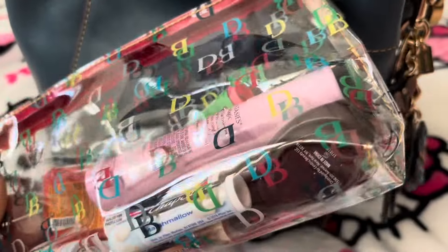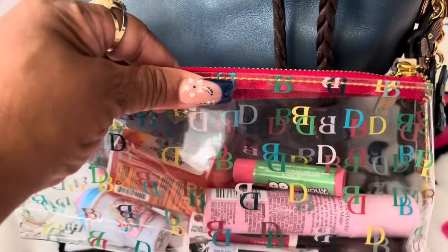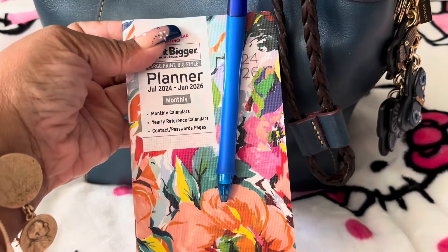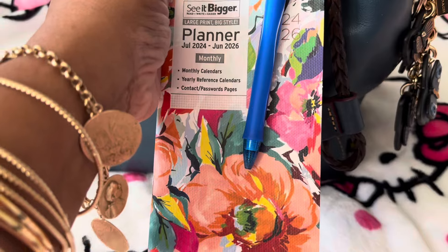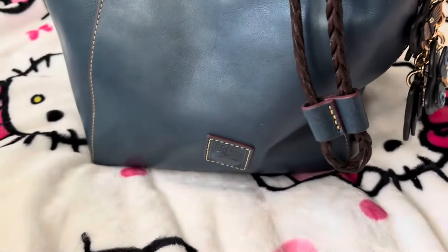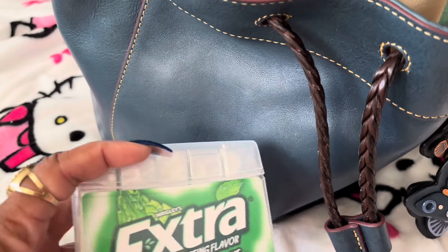I have all my lippies and sprays in here in this Dooney and Bourke cosmetic bag. I also have a little planner that I picked up from Walmart — it's in a floral design and it didn't cost that much, but I love all the colors. And I have a pack of gum in there too.